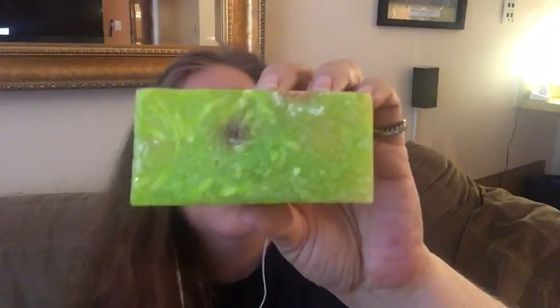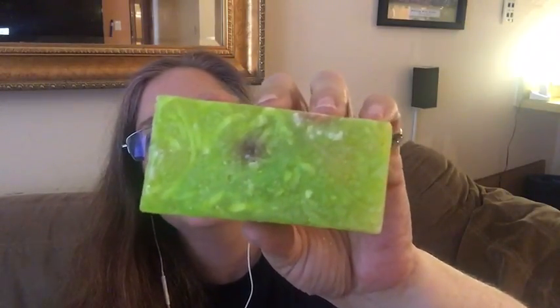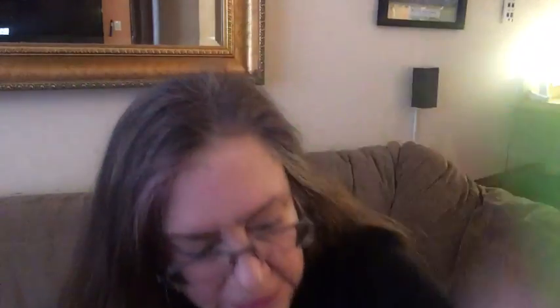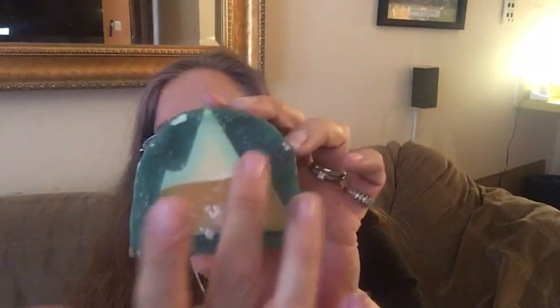Next we have Citrus Christmas soap — a lime and lemon soap. It smells very limey, very much of limes, just like you'd think. It's nice.